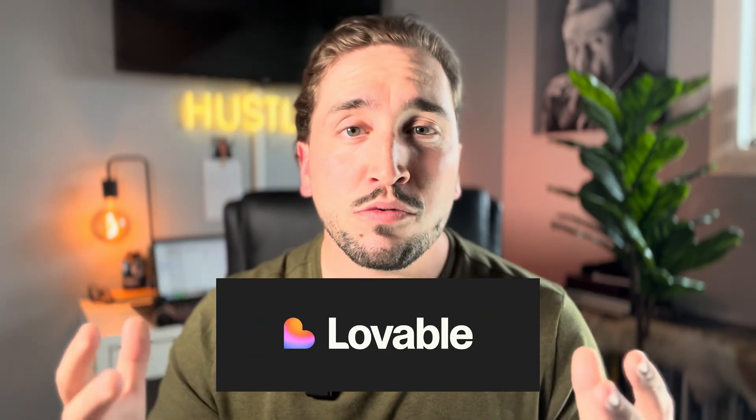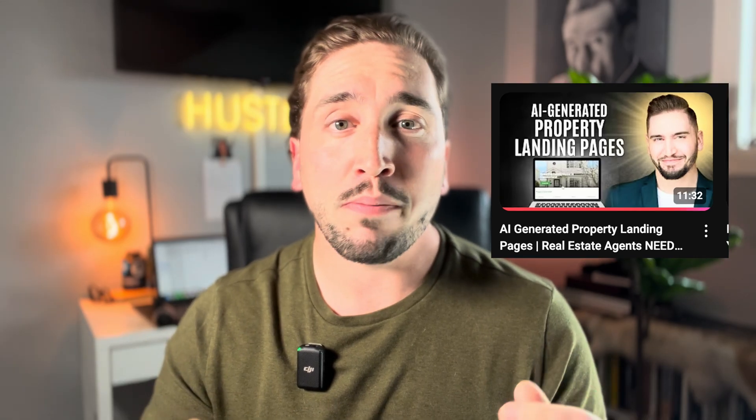Number two is Lovable. Lovable allows you to use AI to create websites and landing pages. In my real estate business I use it for a lot of different things. If I want a landing page for an open house I can create one in literally 35 seconds. If you want a quick check-in form for people visiting your open house, you can do that just by telling the AI what you want. You can also create custom websites for your listings. Basically anytime you need a website, landing page, or sign-up form you can use Lovable in about 30 seconds rather than spending hours on Wix.